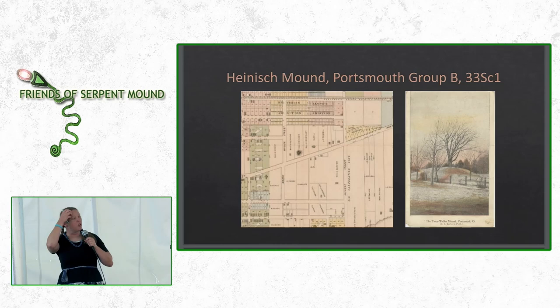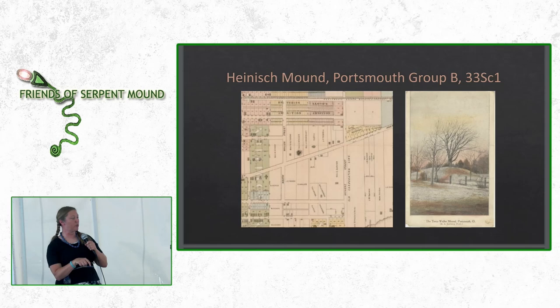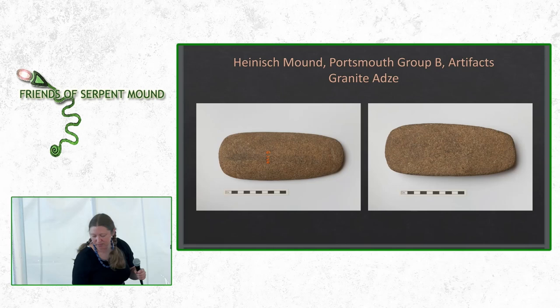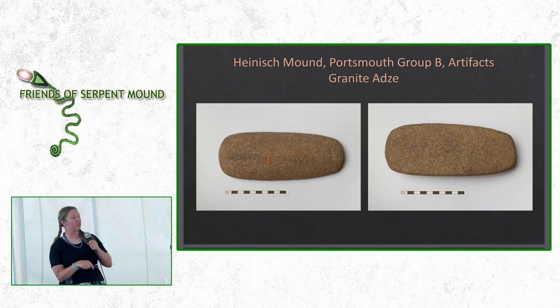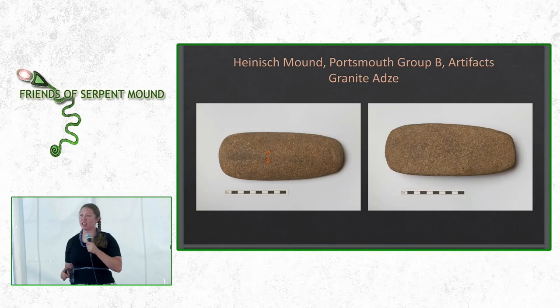One of the better-known mounds of the Portsmouth Earthworks Complex is the Heinish Mound. Following the southwest parallel embankments from Portsmouth Group B leads you right by where the Heinish Mound once stood — it is no longer there. From the Heinish Mound, we have a granite adze. An adze differs from an axe in that one side is flat and the other is curved, which helped to attach it to a handle for digging out a canoe, hollowing out a log, or shaping wood.